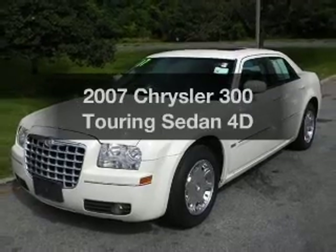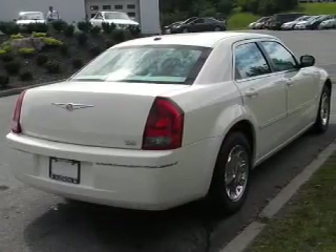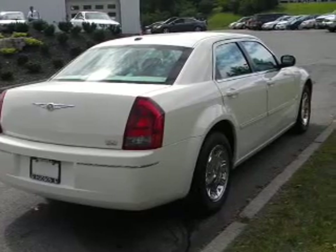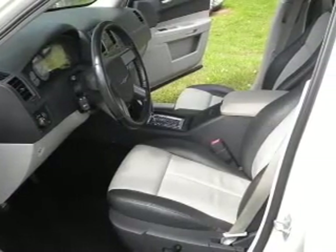Check out this 2007 Chrysler 300. This is the set of wheels you've been looking for, with a reliable engine that responds smoothly to its automatic transmission. Stand out from the crowd with premium wheels.